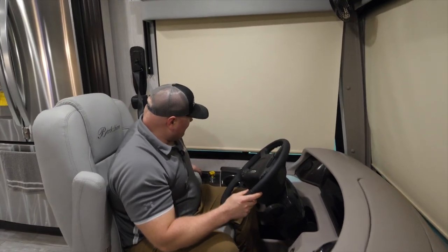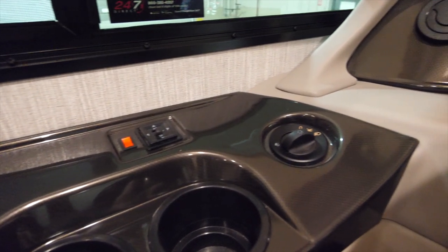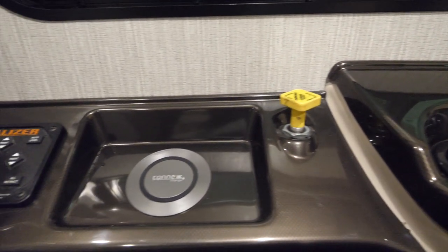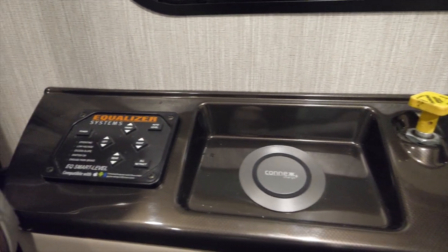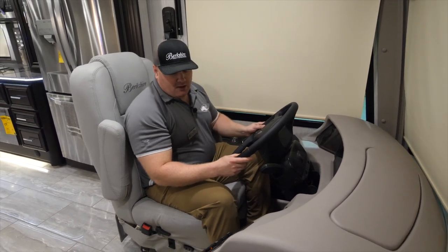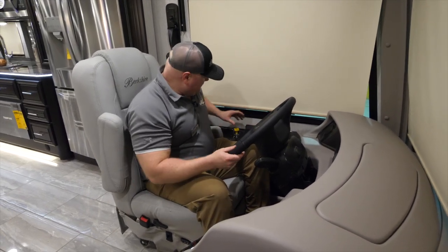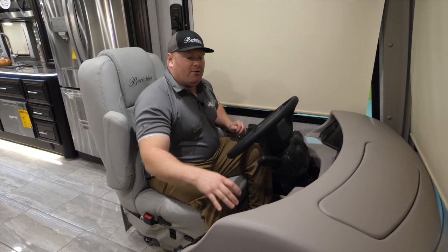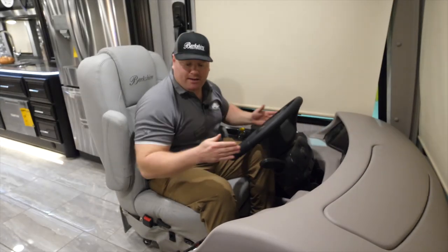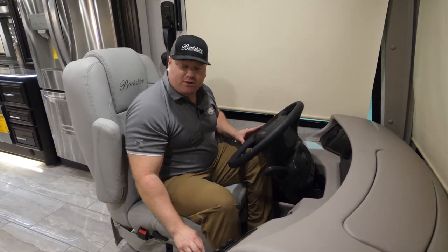On the driver's side of the coach I have dual cup holders, headlight controls, power mirror controls, an induction charger for my phone, air brakes, and jack pad controls. What I like about this cockpit is that I can put my cell phone back here and Bluetooth it to the stereo or to the Freightliner OptiView dash — that decision is mine to make.